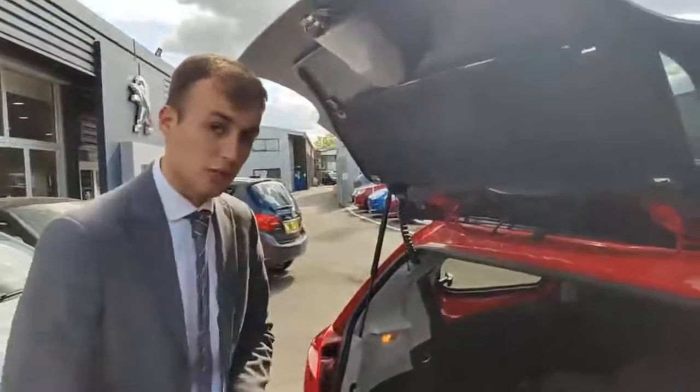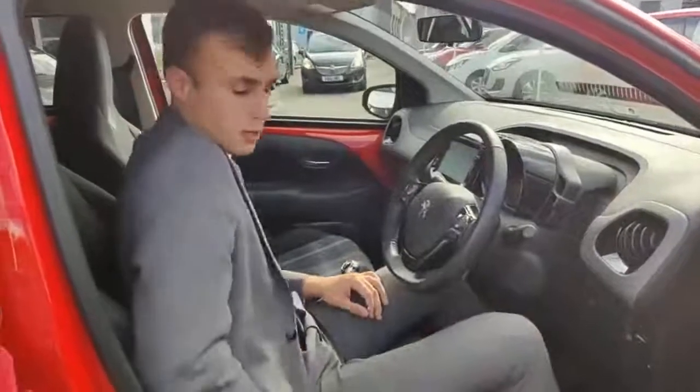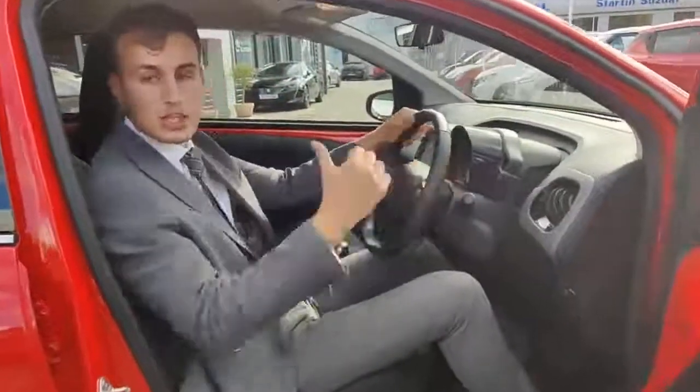Let's hop inside and have a look at the space and then we'll look at the technology. I'm sat in the front and I've got loads of adjustment — I can do the height, I can lower it, I can adjust the rake of the seat and how far forward and back I am. This is roughly where I'd want to sit — I've got lots of space to use the pedals and the wheel is at the right height for me.